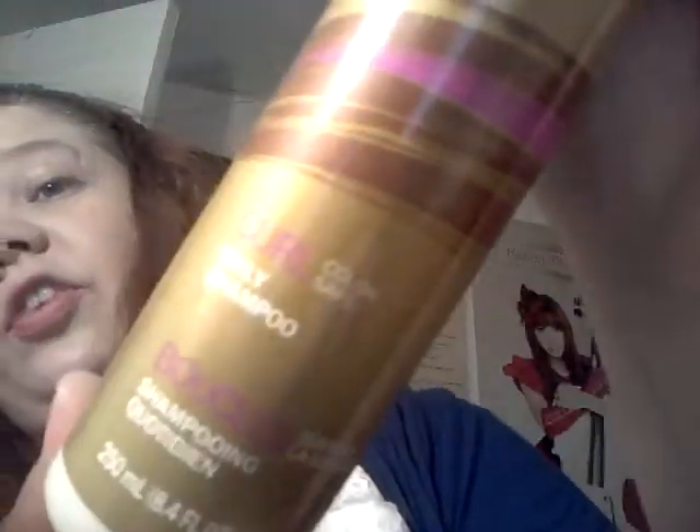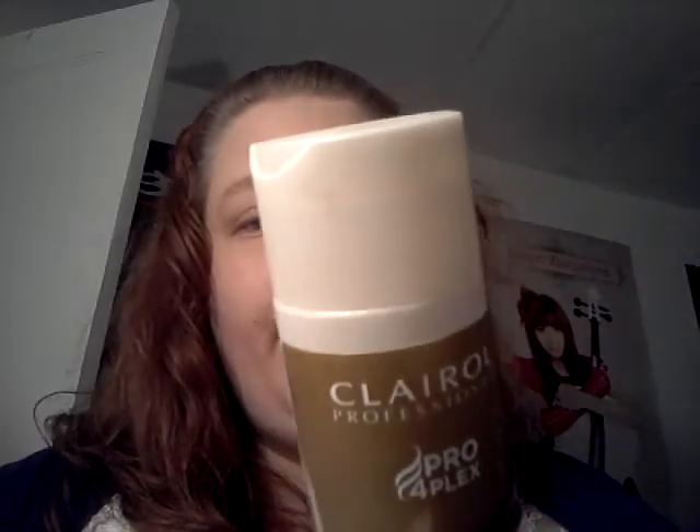One of the cool things I got — and I actually like that their bundles include full-size products, especially just their trial bundle — I got the Clairol Pro Fourplex Color Safe Curl Shampoo. I've never tried this. It's definitely a full-size — 250 milliliters. I'm willing to try it; I have curly hair. Oh, that smells good! It definitely smells like something you'd find in the salon.